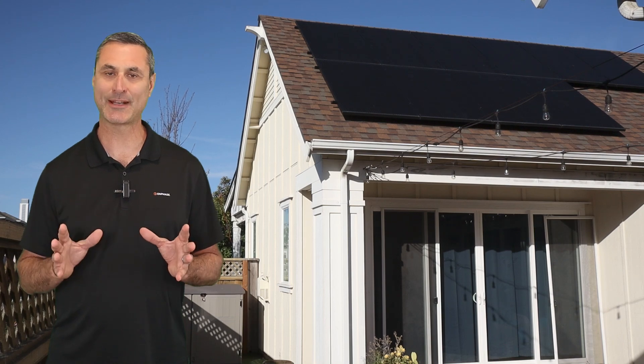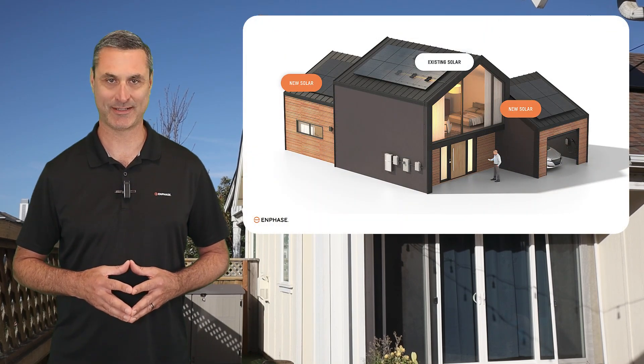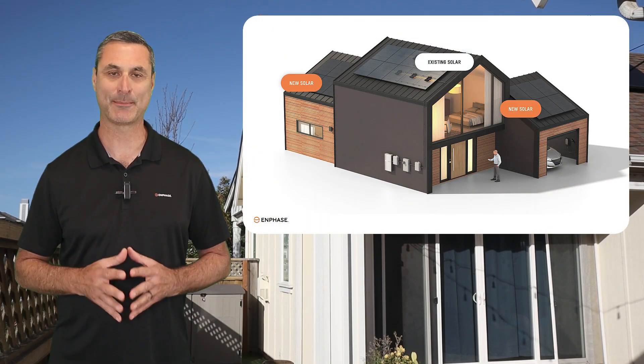They'd love to add more solar, but have been limited to adding only about two panels before losing their NEM 1.0 or 2.0 status — until now. With Enphase, these homeowners can add as much solar as they want without losing their preferred NEM status.